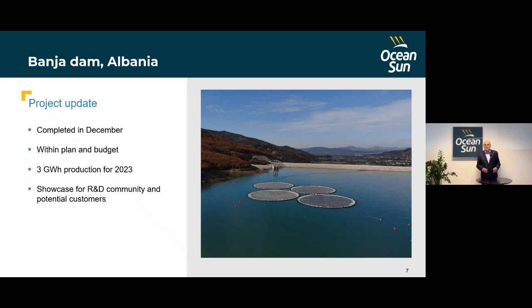The overall system was built according to plan and budget. It will produce approximately three gigawatt hours annually at this location. It now serves as a showcase, with many researchers, students, and visitors traveling to the site to learn about this new technology, monitor it carefully, and document the output. There have also been many visits by prospective new customers.